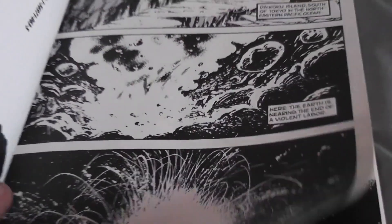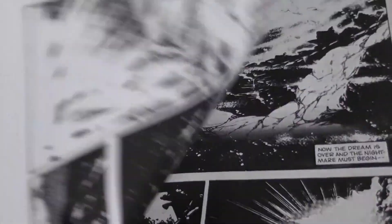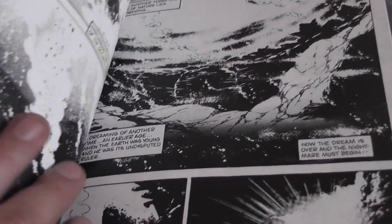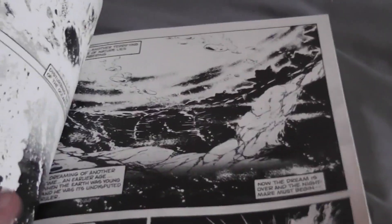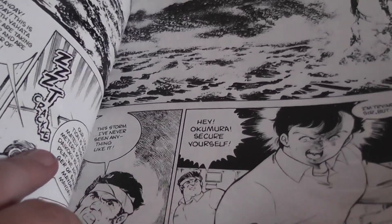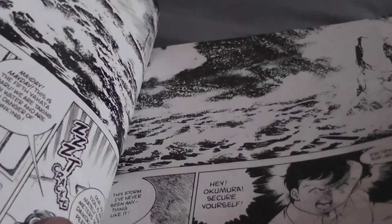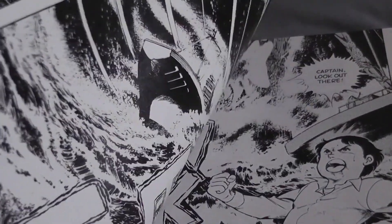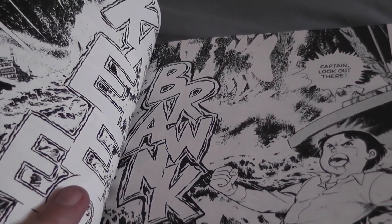Great silhouette of Godzilla there. I'm going to flip through it really quickly. It follows pretty much the film — Volcano Eruption, Godzilla Awakening. You can see his great manga eye there. Where he goes onto the ship, the Yatamaru — I think it's still called that — drifting out at sea, where they approach Godzilla and he comes out of the water.